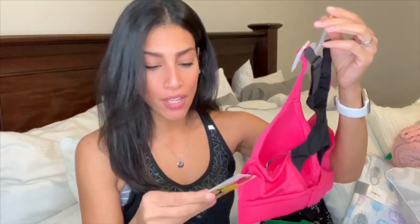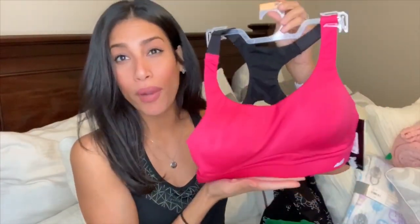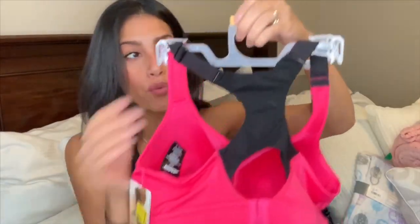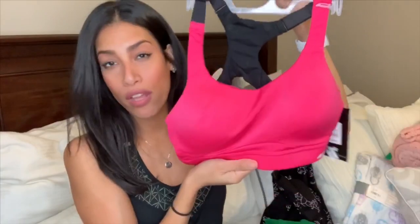Speaking of the gym, I also picked up two sports bras. I really wish I could have found more in my size because these were on clearance for $3 each. I got this hot pink and black one — it's the Avia brand, one of my favorite athletic lines from Walmart. They are really great quality; I have a lot of their workout pants, tops, and sports bras and they all hold up well, don't shrink after washing. This one is adjustable with really thick straps, not super thin.